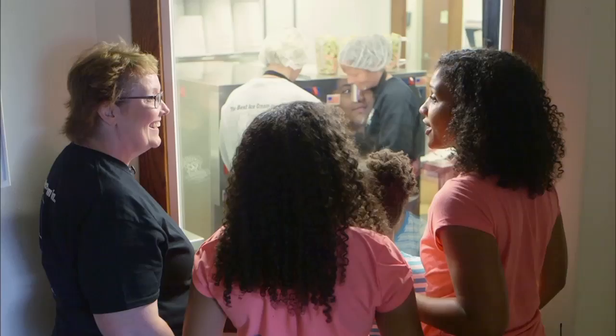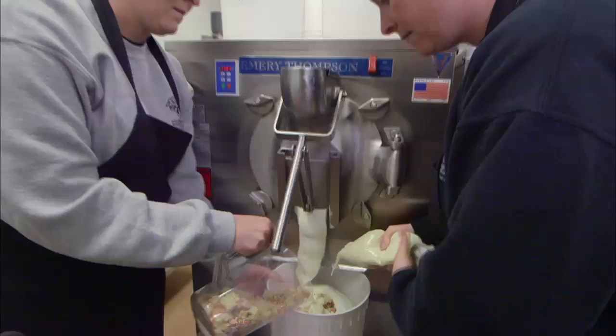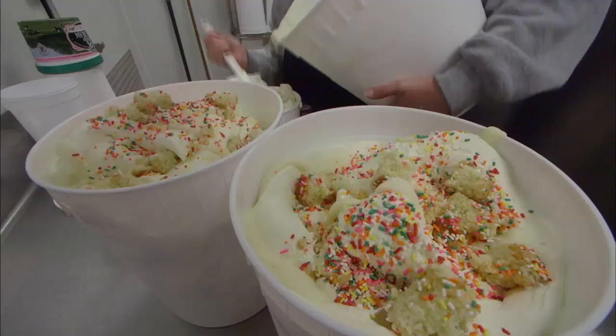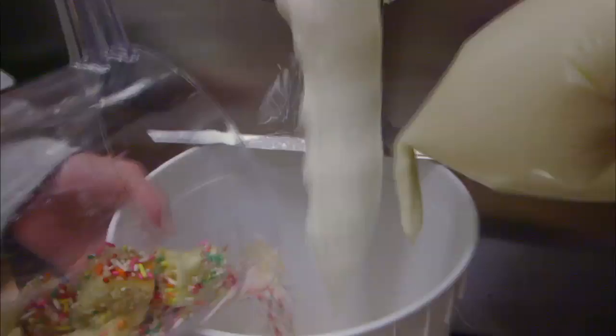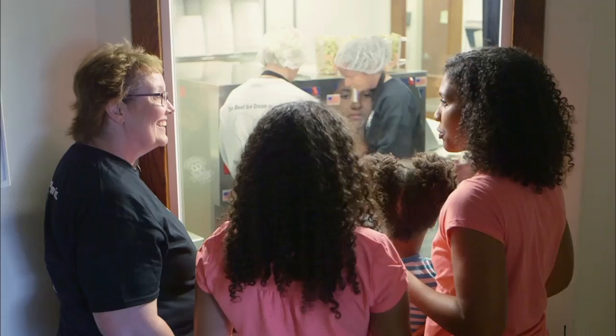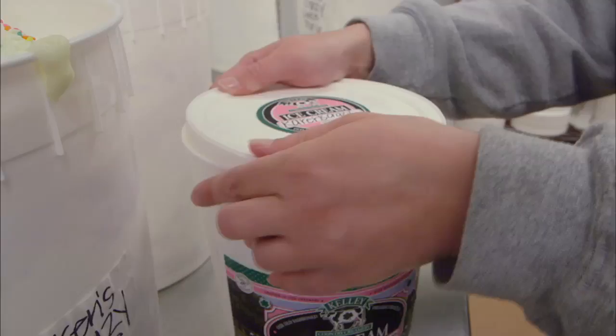It smells so good in here. What do you have going on? Right now we're making ice cream — this is my favorite flavor that I designed myself, called Karen's Crazy Cake. It's a yellow cake batter ice cream with homemade yellow cake, homemade buttercream frosting, and rainbow sprinkles. As the ice cream comes out of the machine, they're adding in the cake pieces and sprinkles and then putting a swirl of buttercream frosting. Is that one of your most popular flavors? It's always been popular since we started, and it also won at the World Dairy Expo.